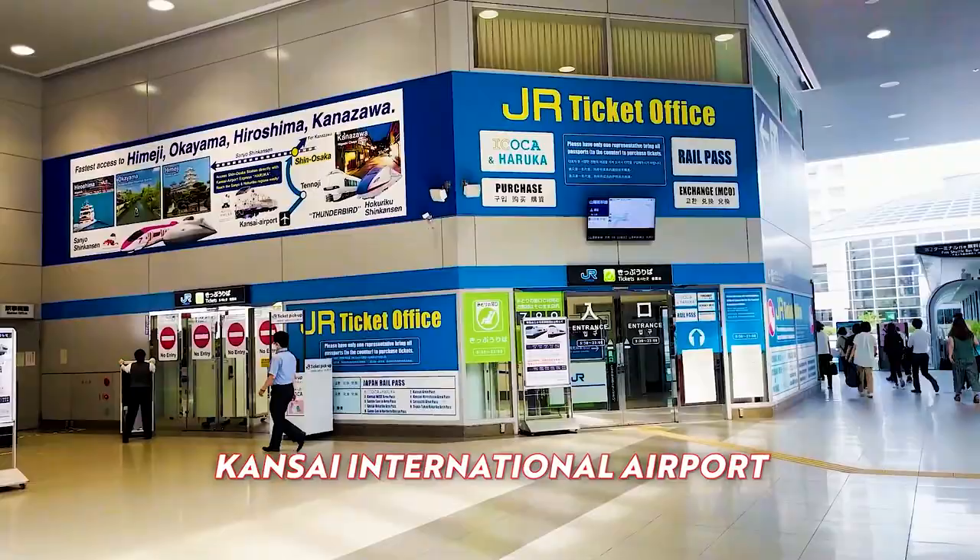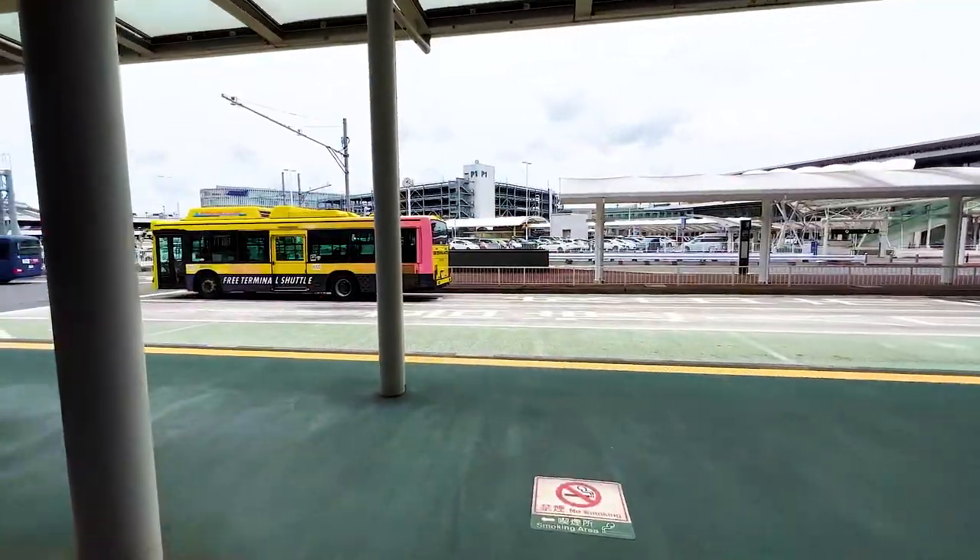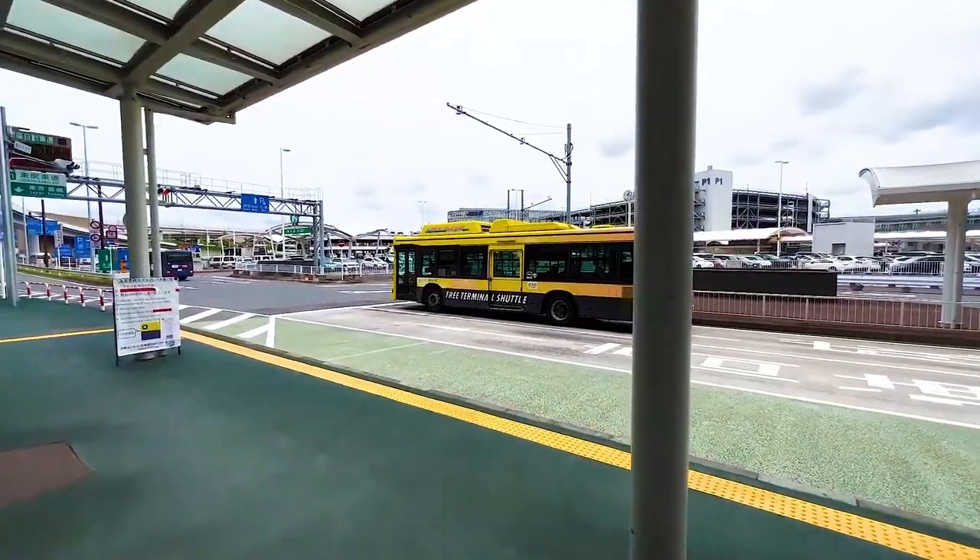Japan's three best-known airports are Narita, Haneda, and the Kansai International Airport. It can be hard to decide which airport to use when flying in and out of Japan.